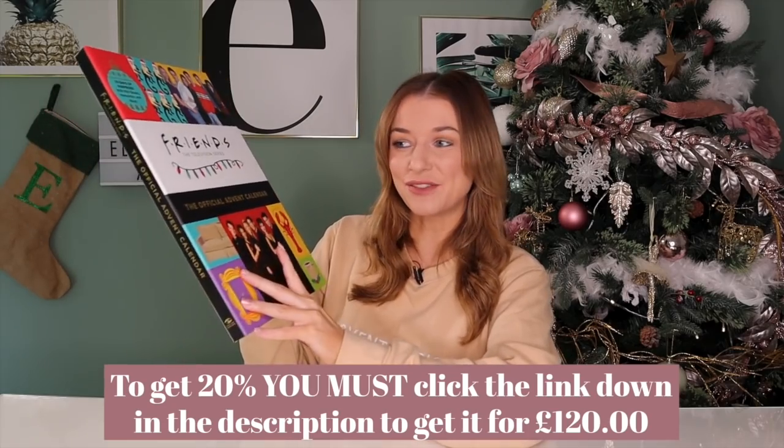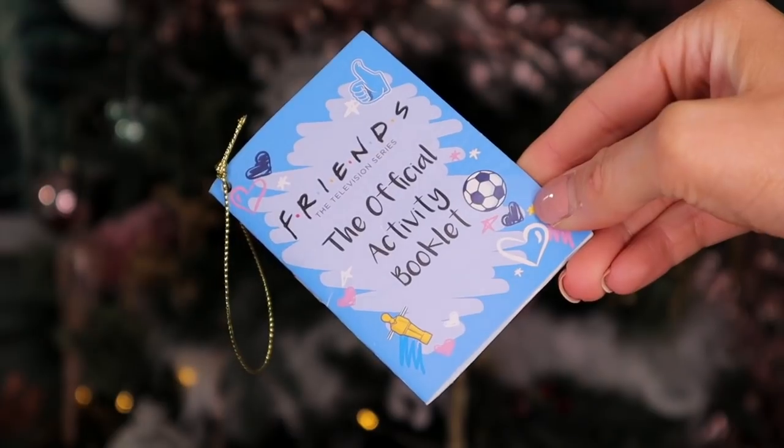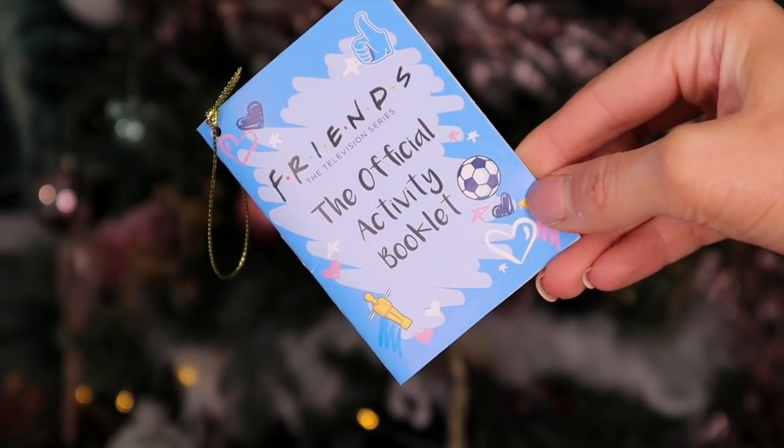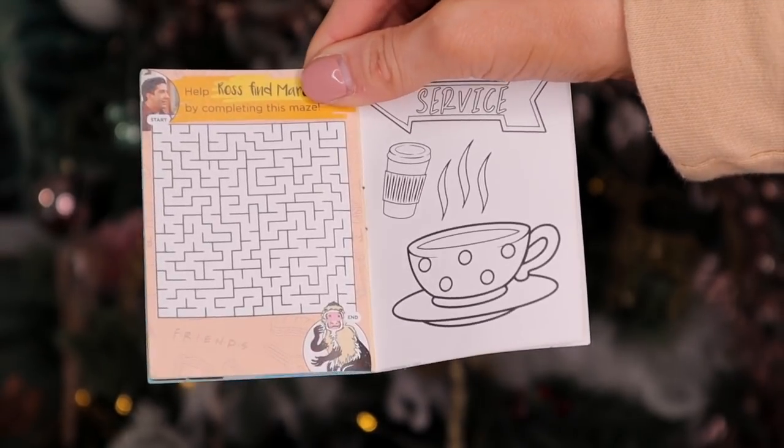Now this advent calendar is very much like a book. Just check out the interior — it's insane, I love it. Day number one — they're like little pockets, it's so adorable. Up first we have the Friends Official Activity Booklet. This is a really good product for Christmas day maybe. Inside we have questions, word searches, and a drawing of the Christmas turkey to colour in.